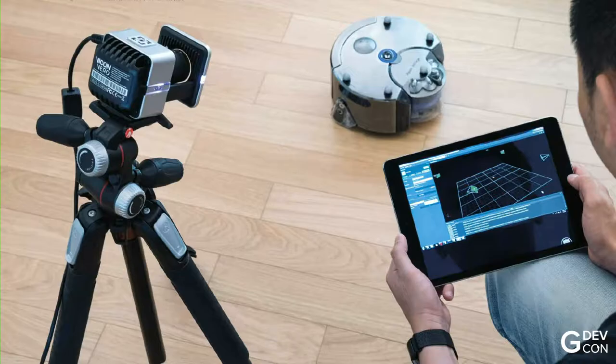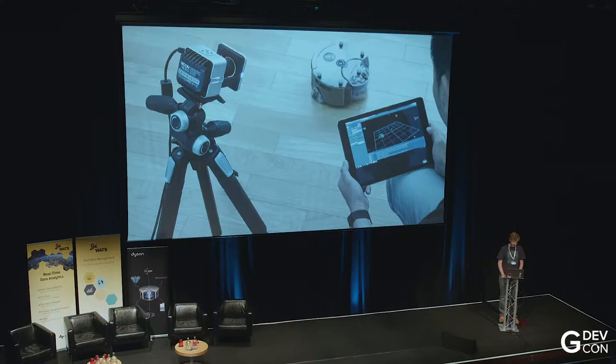Another example in the robot space: we have a Vicon lab where we have a full house set up with 3D positioning systems, so we can keep an eye on our robots and test their behaviours. Shalimar from Dyson will be keen to talk about that. We can track the position of the robot to 0.1 millimetres at 100 Hz.